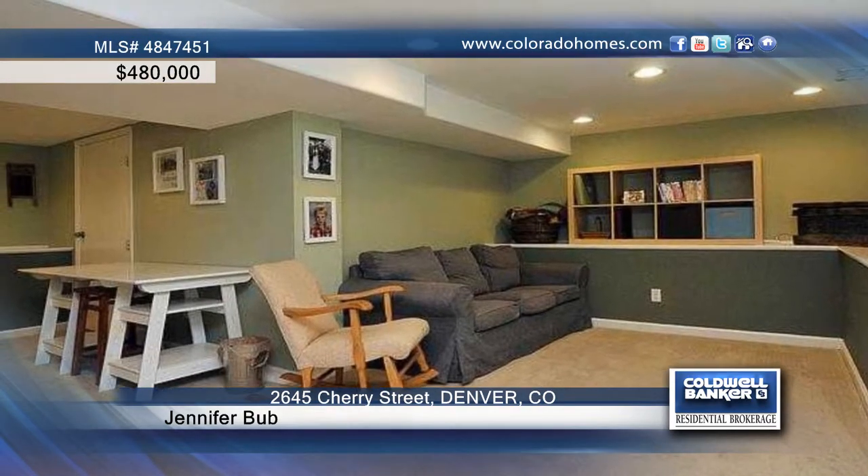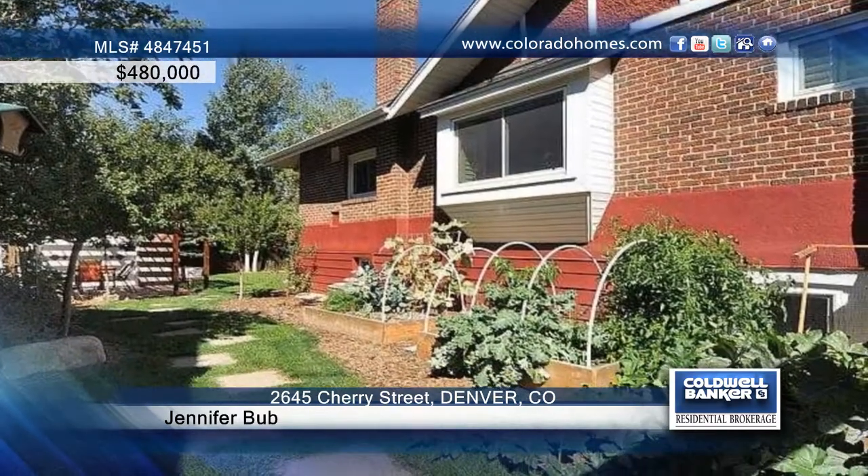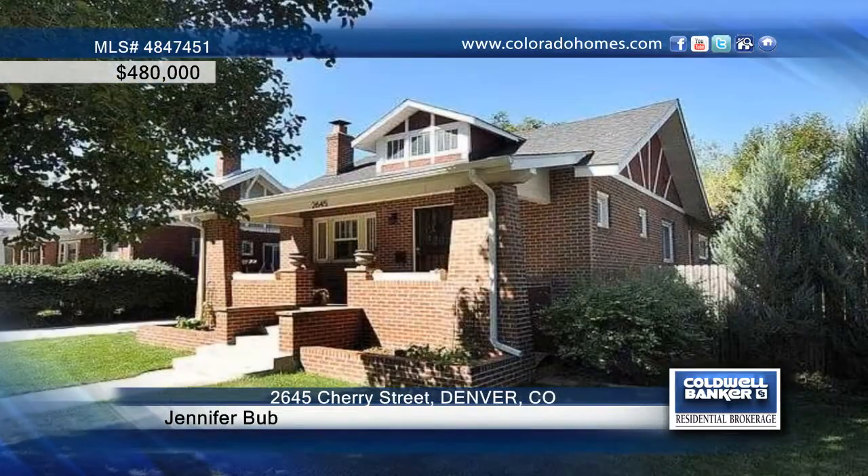Marvel at a beautiful cherry wood kitchen with stainless steel appliances, refinished hardwood floors, original built-ins, plantation shutters, fully finished basement and more. Contact Jennifer Bubb for the keys to your new home.